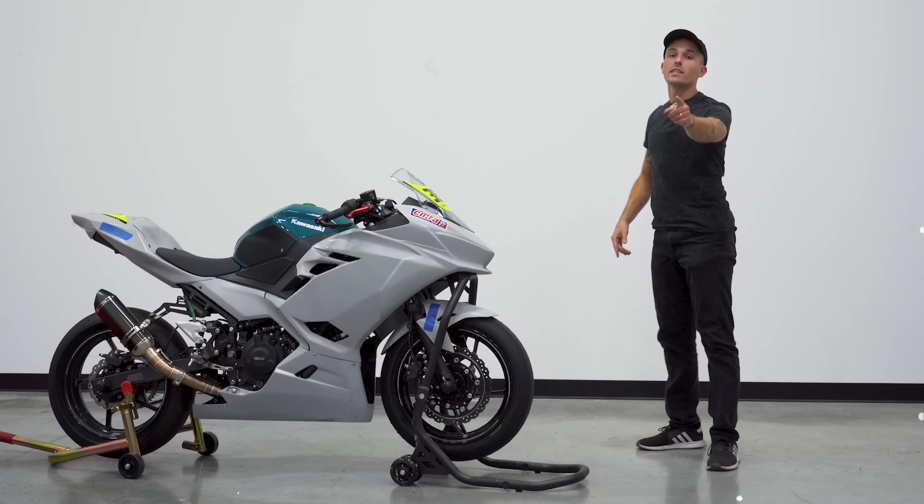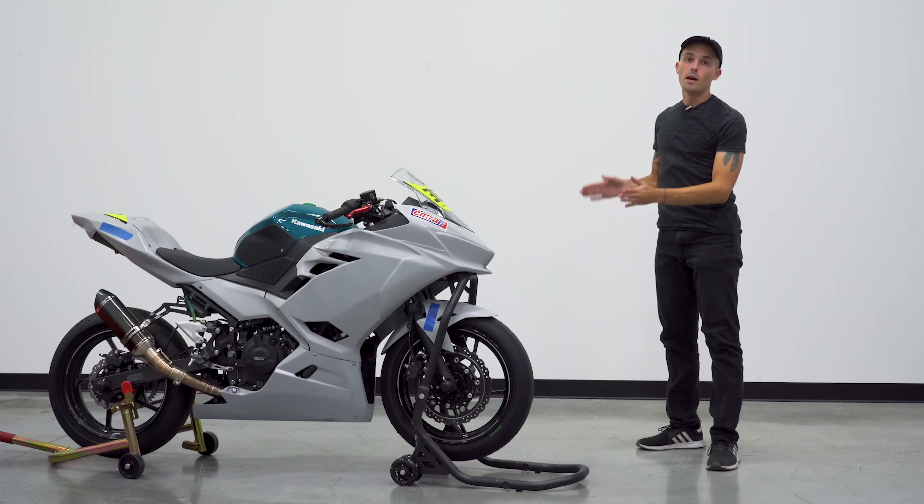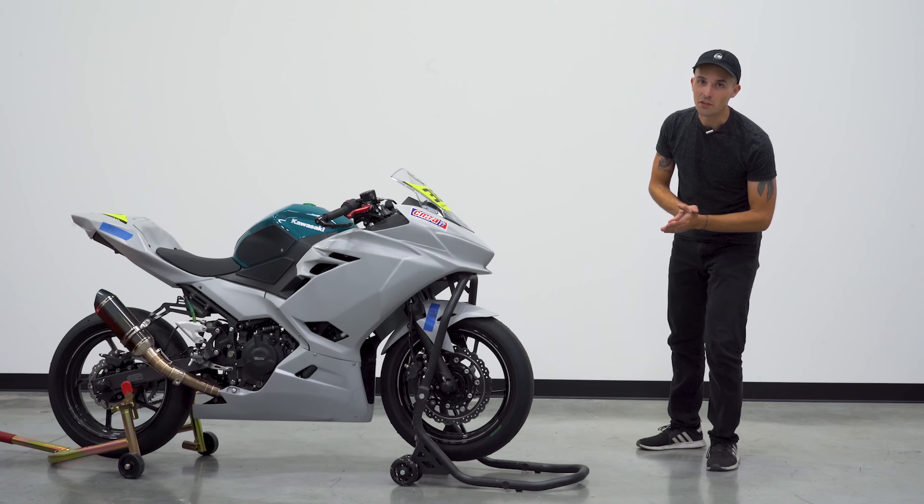I bought another race bike, and this time, you might be able to come out and ride it. I'm very excited about this one. Stay tuned.